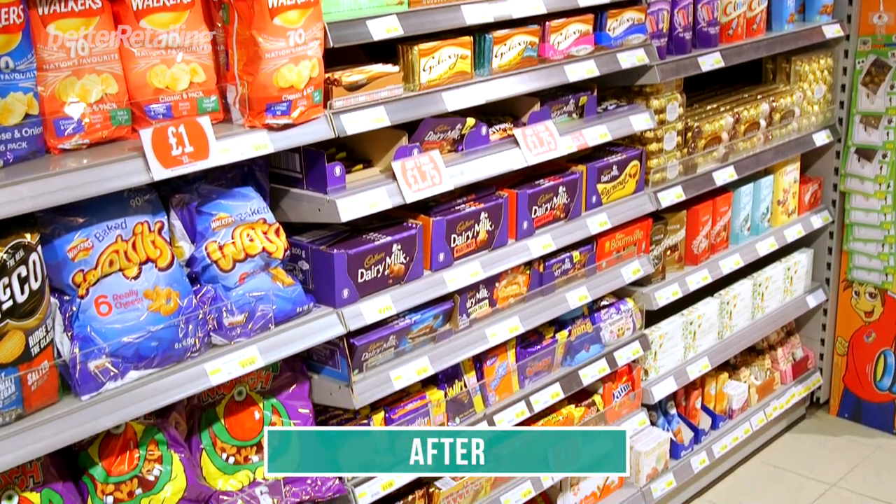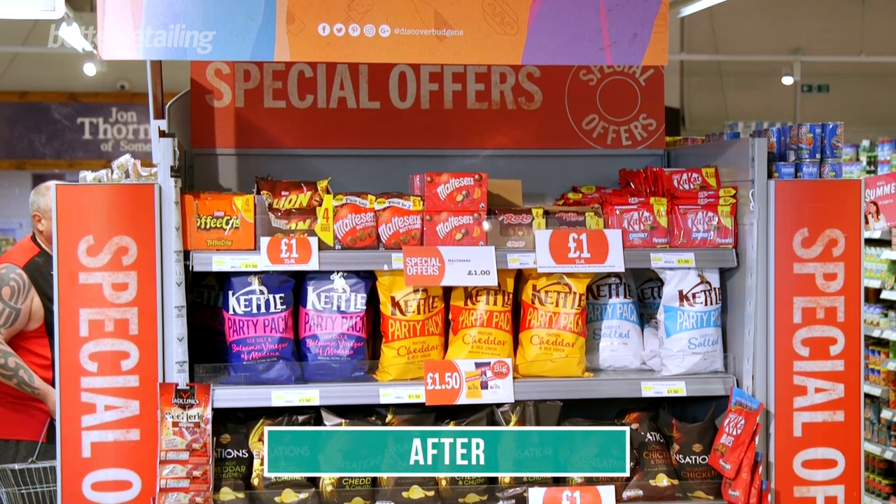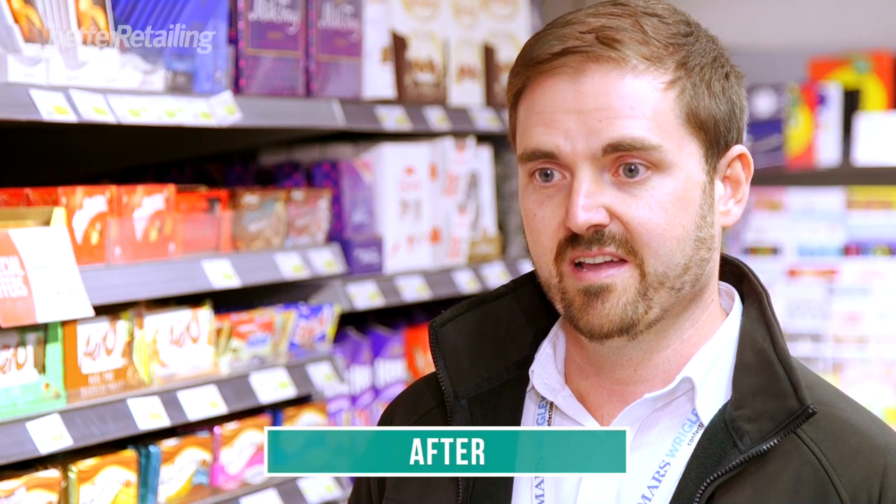Stick to the basics — if a product is to be displayed in a good spot in your store, it needs to earn that right. Don't carry any slow sellers. Use the information available to identify which are the fastest-selling lines and ensure that they are getting the best place in store.